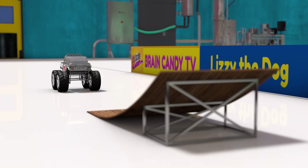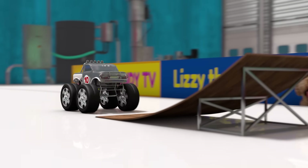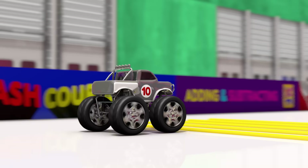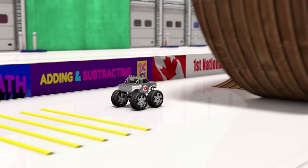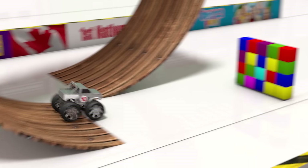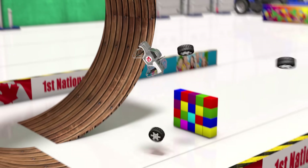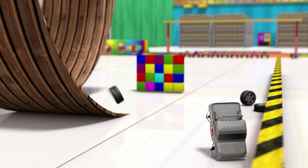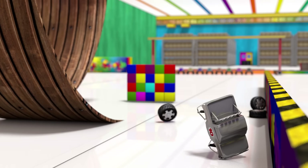One more truck to go. Here's truck number ten! Oh no! That's not going to work at all! I think we'd better rebuild number ten all over again!